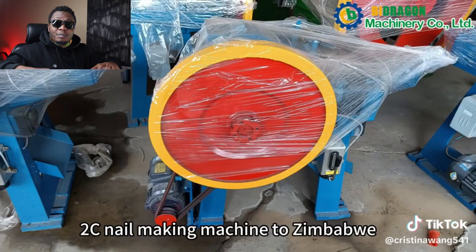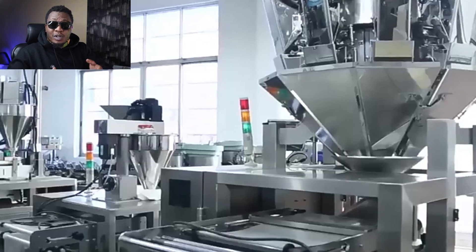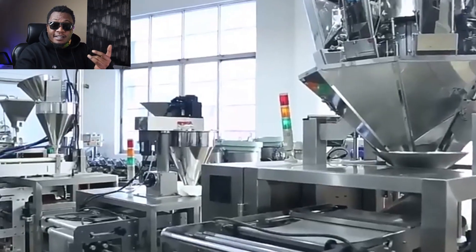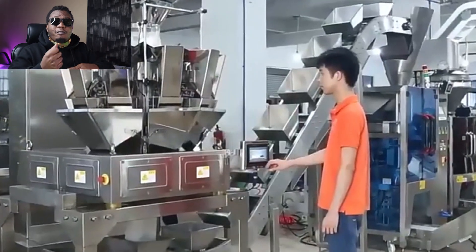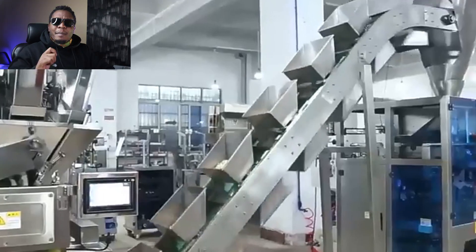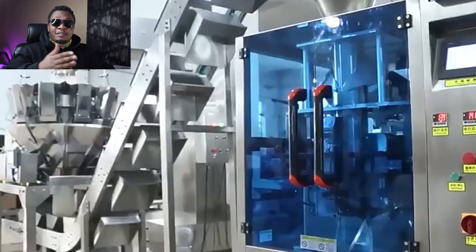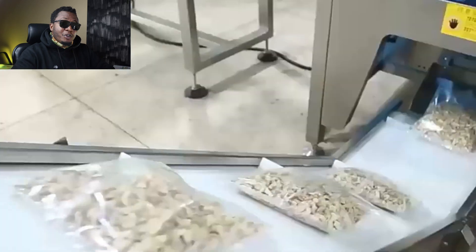This brings us to the next machine: packaging machines. We have packaging machines for different kinds of products — for nails, for liquids, for spices. We have different kinds of packaging machines available on Alibaba, making them very important due to the utility that they have. They can be used in various different industries, generating profit for you.